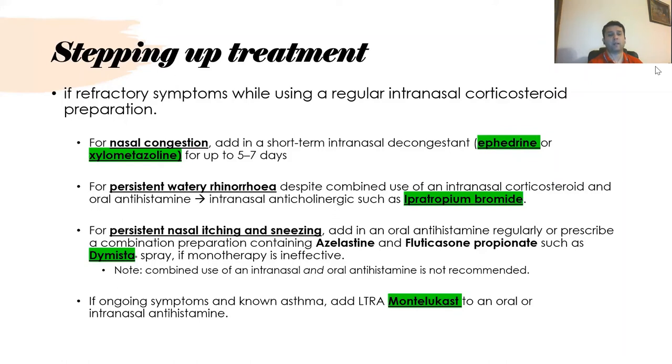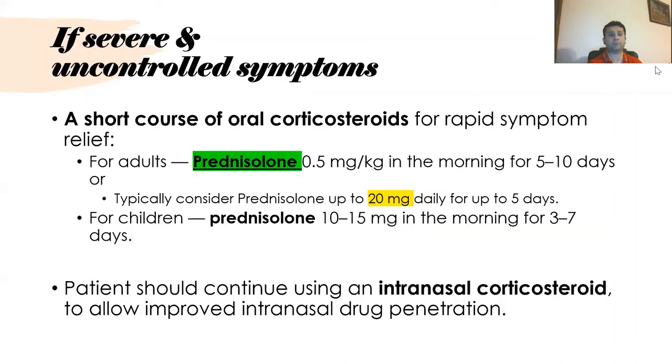If the patient is known to have asthma and allergy symptoms, montelukast can be quite a good option. For severe and uncontrolled symptoms, a short course of oral corticosteroids can be used for rapid symptom control. The typical dose is prednisolone 0.5 mg/kg, usually 20 to 30 mg, for up to five days. For children, prednisolone 10 to 15 mg in the morning for three to seven days can be used.